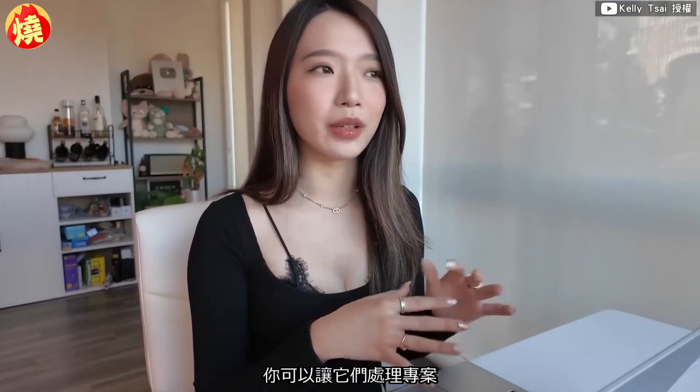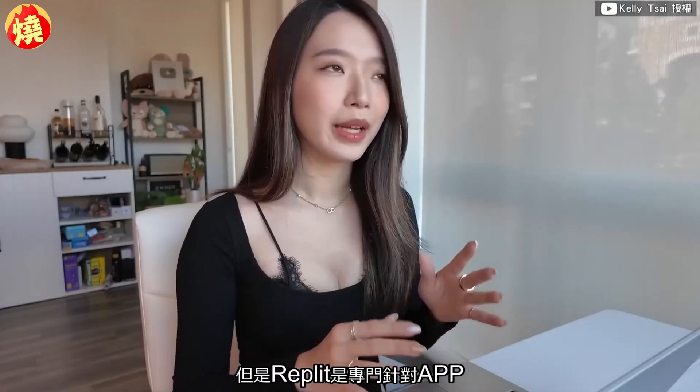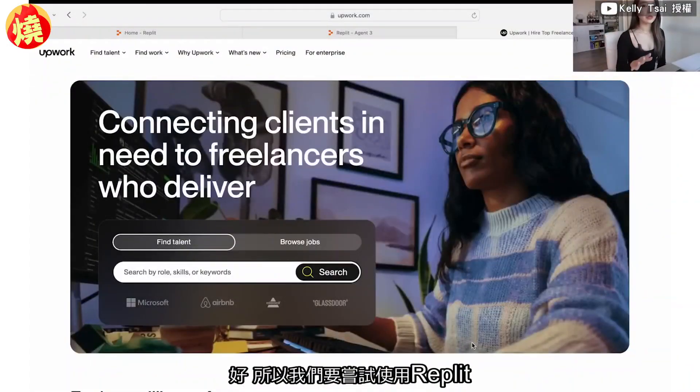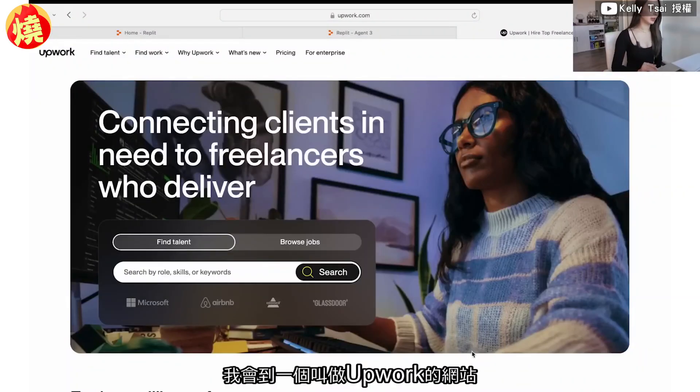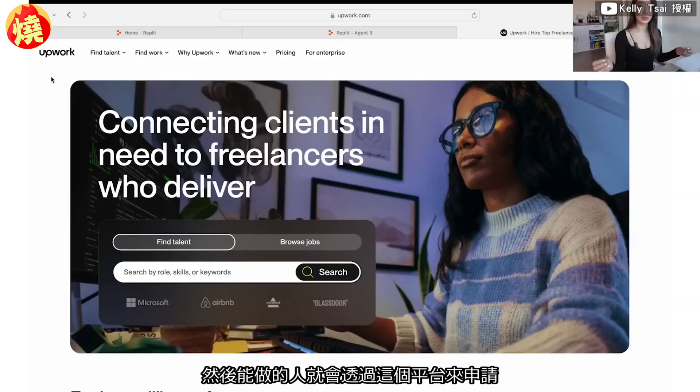I've demonstrated other AI tools in other videos where you can have them handle projects, but Replit is specifically for building apps, which is what a lot of people are trying to do. So we're going to try Replit for a real-world app use case. I'm going to use a website called Upwork — a platform where you can hire people or post what you need done, matching people who need jobs with people who need work completed.